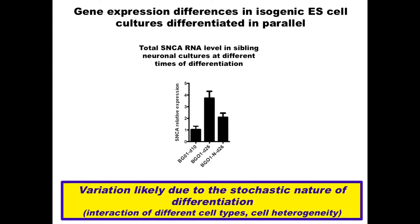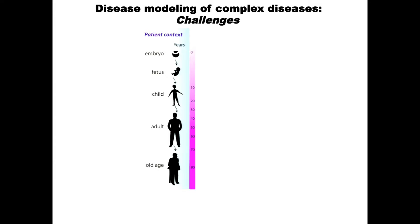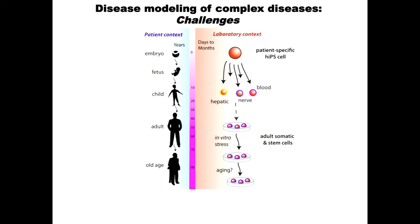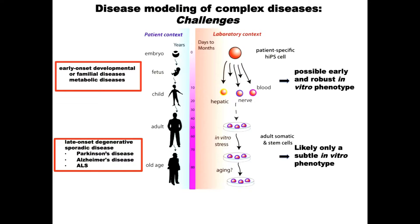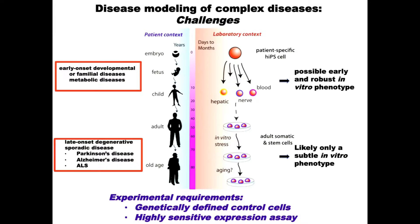Another problem: if you have a long-latency disease like Parkinson's that develops over decades, you don't have decades for studying it in the culture dish. For early-onset developmental diseases you might find a robust in vitro phenotype, but for late-onset diseases with subtle phenotypes this might be a problem. The experimental requirements therefore are genetically defined control cells and a highly sensitive expression assay.